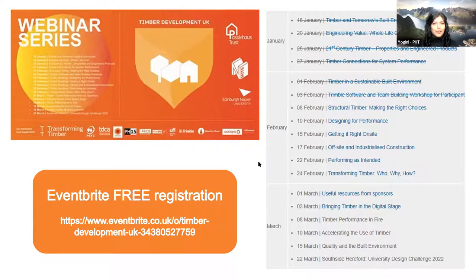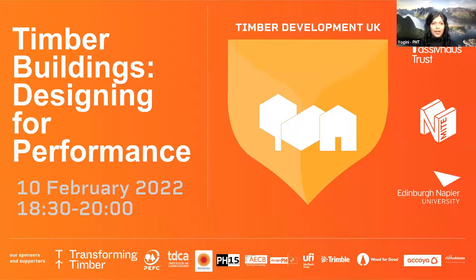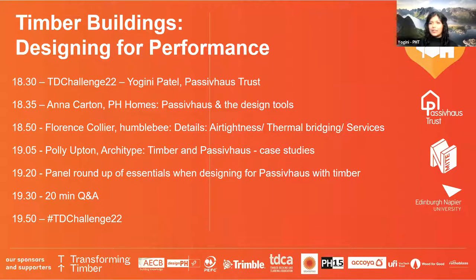There's lots more information about the competition timeline on the Eventbrite registration and on the YouTube channel. Visit either Timber Development's website or the Passive House Trust website for more information. Today we are going to be discussing timber buildings and designing for performance. Performance is a big thing at Passive House Trust, so we're predominantly looking at Passive House this evening, also because it's part of the brief.